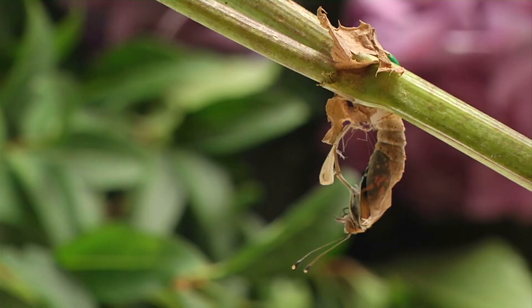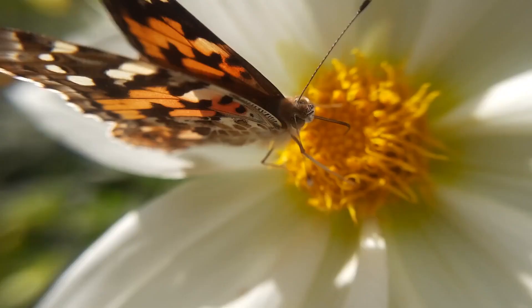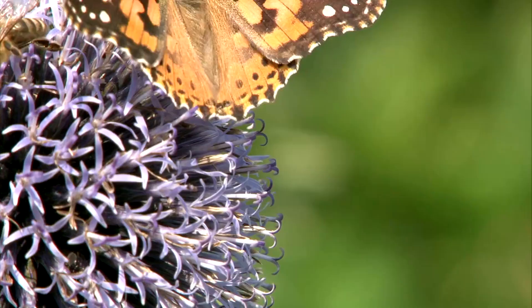Once the butterfly has emerged from its cocoon, it must pump its wings with fluid to expand them. After a few hours, the wings are dry and ready for flight. The butterfly is now ready to begin its adult life.